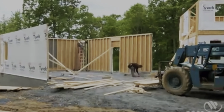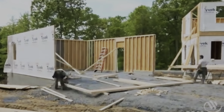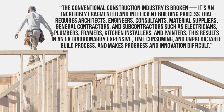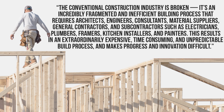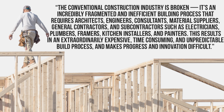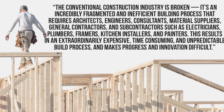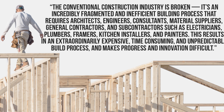They say conventional home building is slow, unpredictable, and expensive. Today most homes are still built on-site piece by piece with stick framing, hammers, and nails. Cover thinks the conventional construction industry is broken. They say it's an incredibly fragmented and inefficient building process that requires architects, engineers, consultants, material suppliers, general contractors, and subcontractors such as electricians, plumbers, framers, kitchen installers, and painters. The result is an extraordinarily expensive, time-consuming, and unpredictable build process that makes progress and innovation difficult. Couldn't agree more.